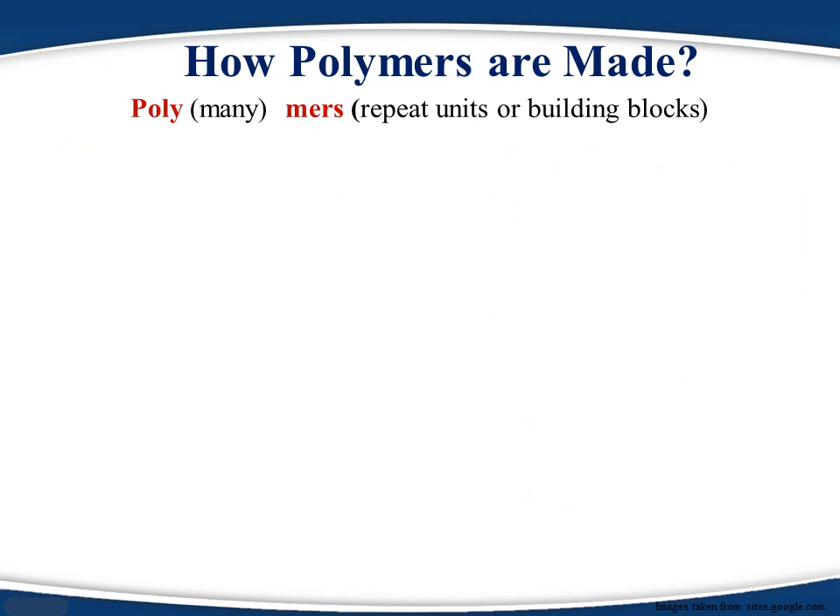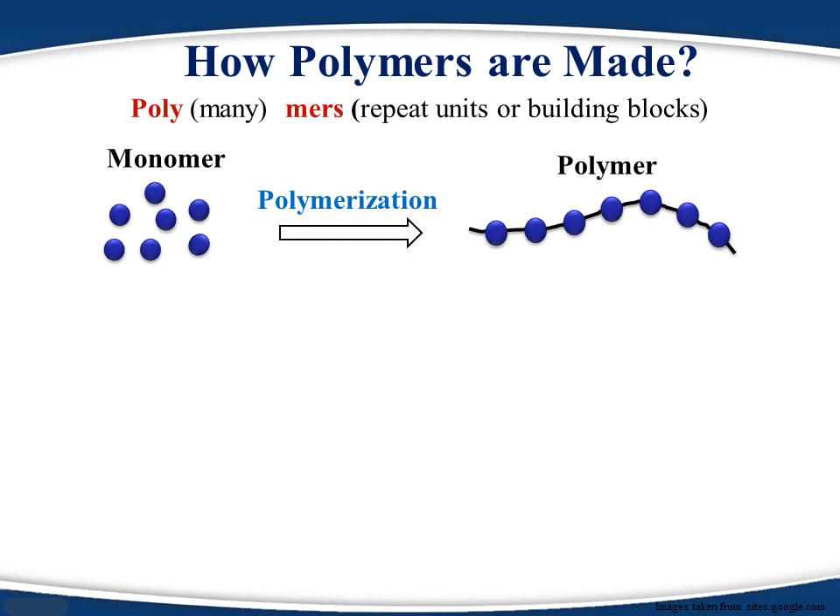How are polymers formed, both in nature and in an industrial reactor? In a very basic sense, polymers are made by joining small molecules in a linear chain. These small molecules are called monomers, and the process of making polymers from monomers is called polymerization. Based on reaction kinetics, polymerization reactions can be classified into addition polymerization and condensation polymerization.